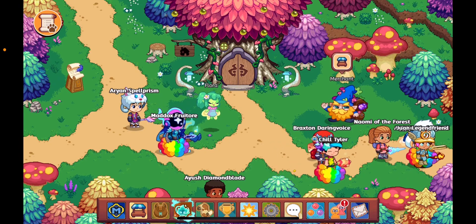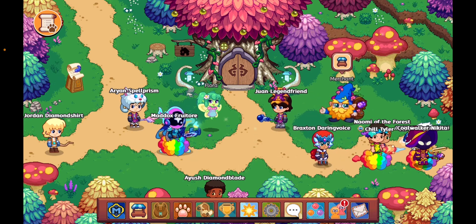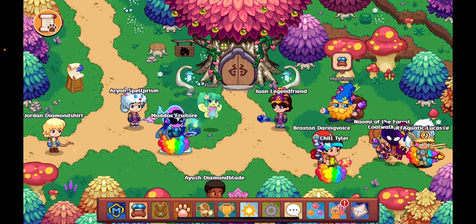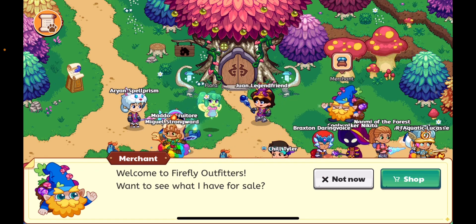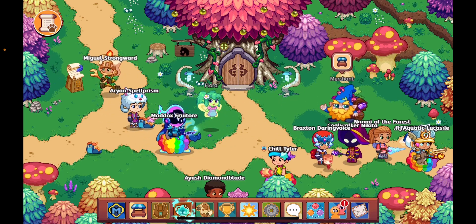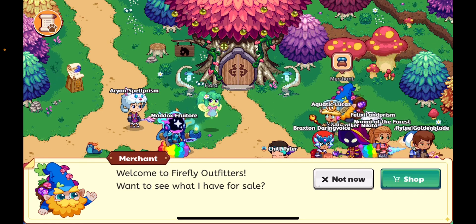Welcome back to the channel. Today we have insane new merchant reskins — these just look way better and they're in HD now. This is what the new merchant looks like; he's waving his hand and looks really cool. He says, 'Welcome to Firefly' — just want to see what I have for sale.